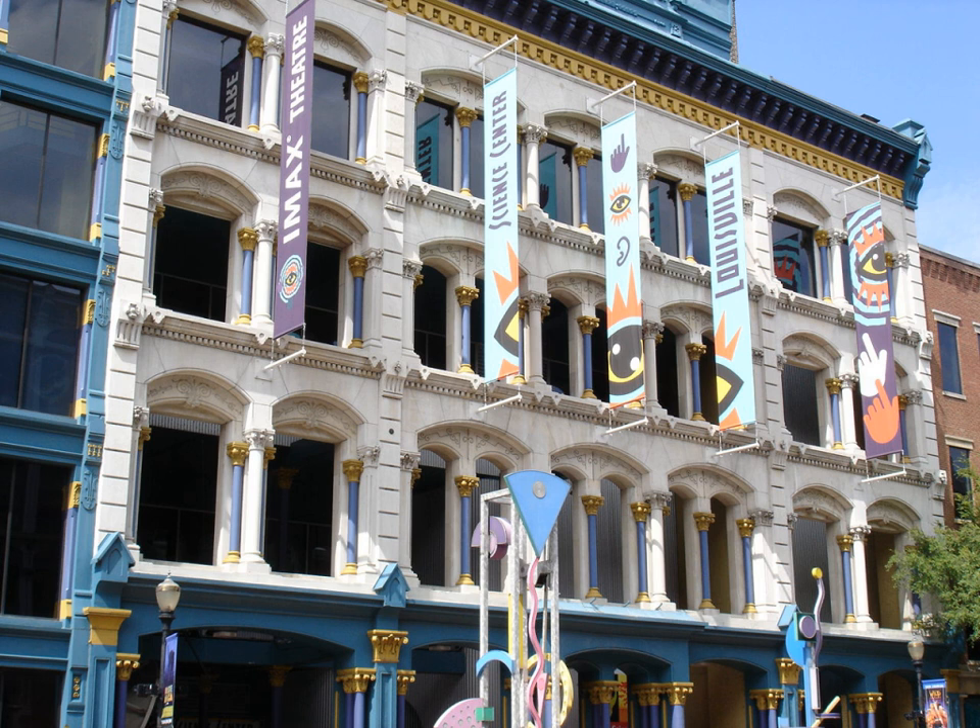The Kentucky Science Center, previously known as the Louisville Museum of Natural History and Science and then Louisville Science Center, is Kentucky's largest hands-on science museum. Located in Louisville, Kentucky's Museum Row in the West Main District of downtown, the museum operates as a non-profit organization.